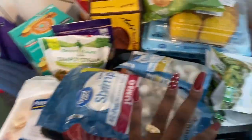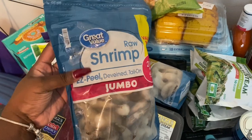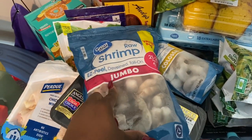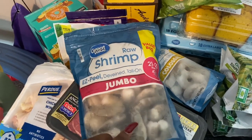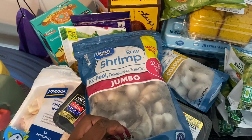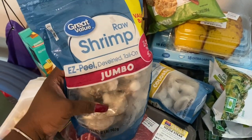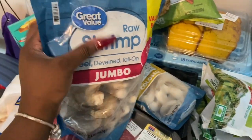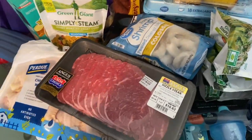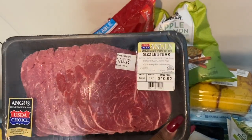I got me some jumbo shrimp — easy peel, deveined, tail on. Listen, even though it says deveined, still clean your shrimp. They oftentimes clean the outside of the shrimp but you also need to clean the inside. Just a tip: there's a little poop on the inside too. They only do the outside — yikes! If you haven't been cleaning the inside, now you know.